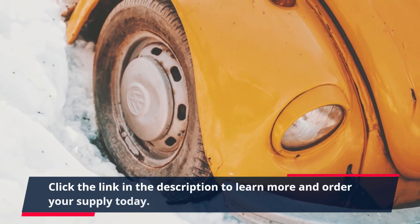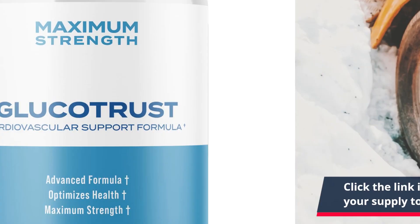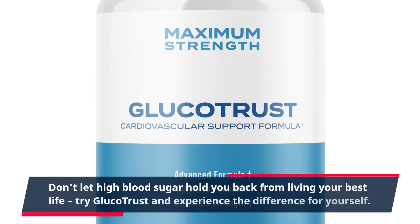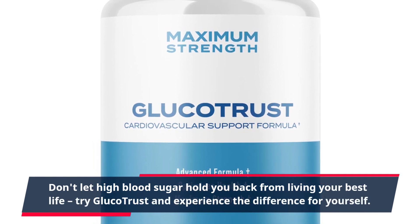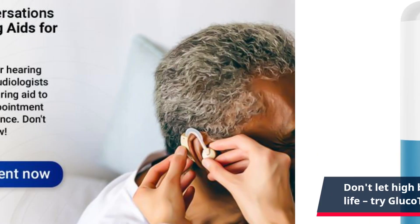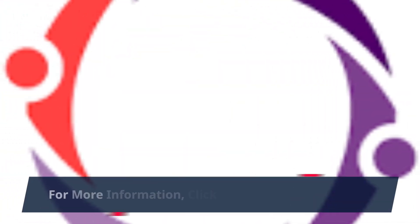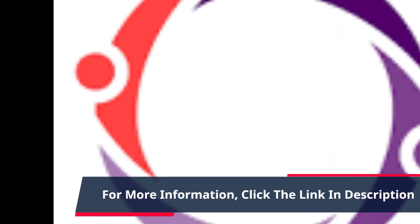Click the link in the description to learn more and order your supply today. Don't let high blood sugar hold you back from living your best life. Try GlucoTrust and experience the difference for yourself. Order now and take the first step towards optimal relief. For more information, click the link in the description.